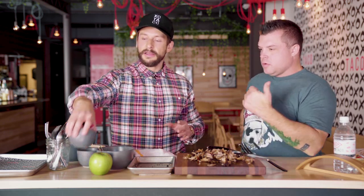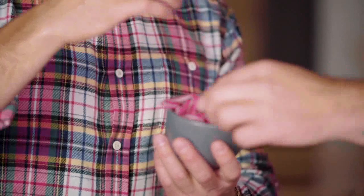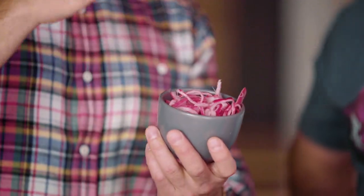Traditionally, one of the ingredients that pairs with duck is apple. I picked a Granny Smith because the tartness plays really well against the fat content, and the color pops — it's gonna come off really well. Aside from that, we're definitely gonna add some slaw for crunch factor. I did a quick pickle on some red onions here.